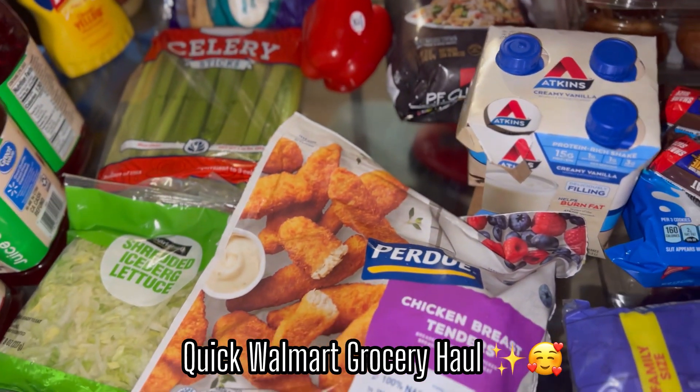Hey family, welcome back to another video! First haul of the month — cost me about a good hundred dollars. Issue is so many items were out of stock, so I was looking to restock a few items but they did not have it. I'm going to show you guys right now what I have on this table set up. Let's go ahead and get into today's video.